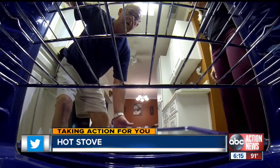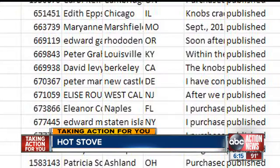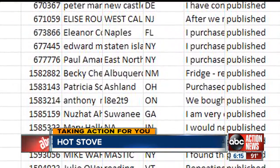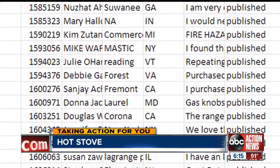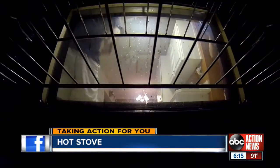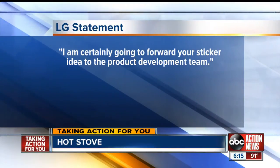After hearing about their stove saga, I contacted LG. The company told us there's a warning in the owner's manual, but we looked all through it and couldn't find any warnings about what kind of coverage. I then pulled a database from ConsumerAffairs.com — since 2012, 177 consumers have filed complaints about LG stoves, though only a couple deal with overheating while self-cleaning. I asked why they don't put a warning sticker on ovens that could damage certain cabinets, and an LG spokesperson stated they would forward the sticker idea to the product development team.